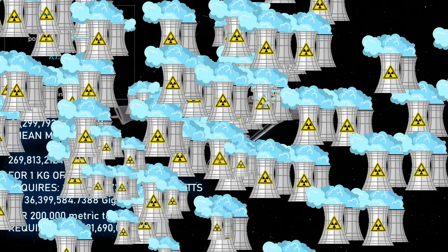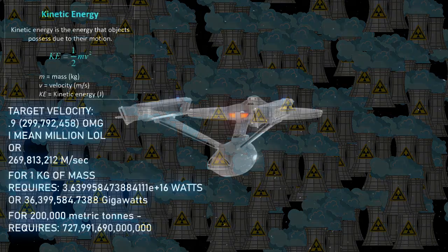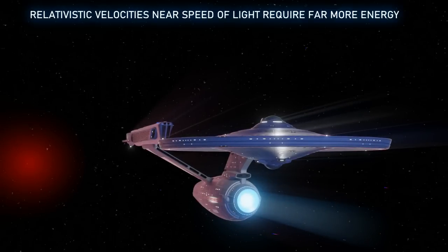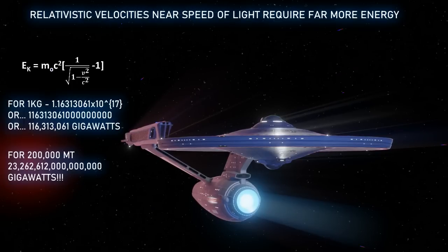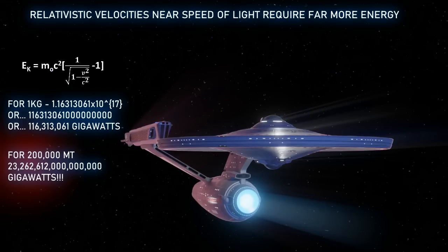However, according to Special Relativity, it takes a lot more energy to reach higher velocities the closer you are to the speed of light, and 0.9c will definitely cause some relativity issues. Using relativistic equations for calculating energy at relativistic speeds, we come up with 23 quadrillion, 262 trillion, 612 billion gigawatts of energy — even more than what was stated as possible for the Enterprise D.